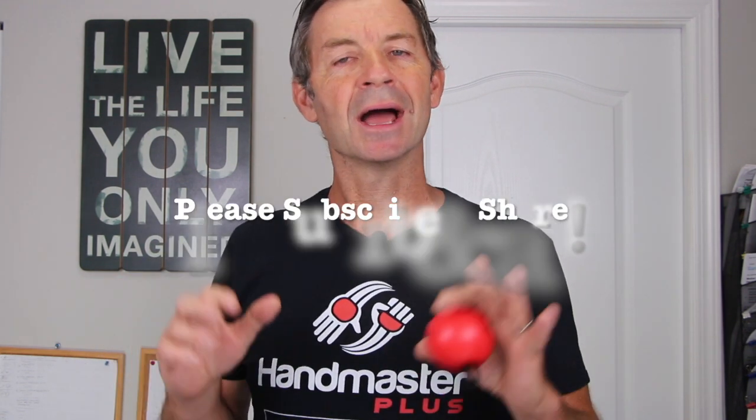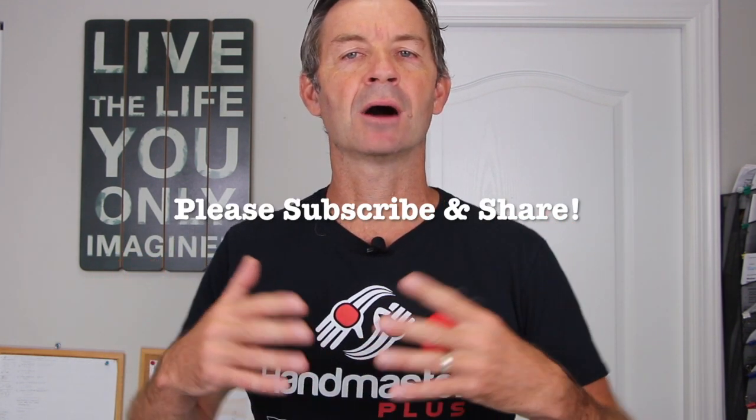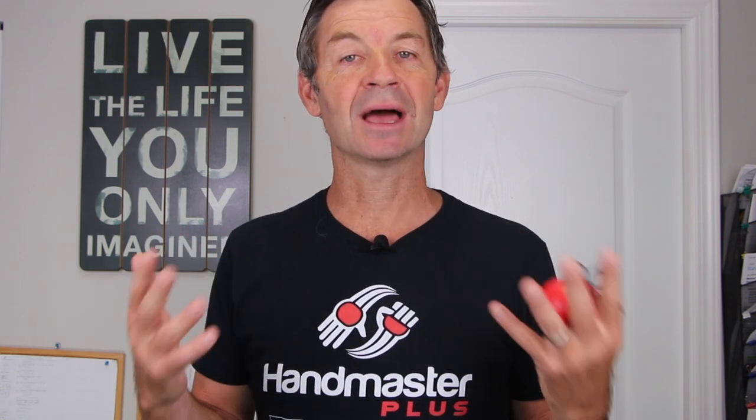Thanks for watching. I hope you learned a lot about the carpal tunnel and how to keep it stable and healthy.